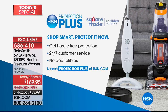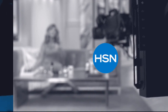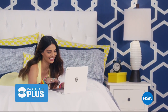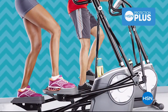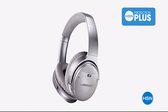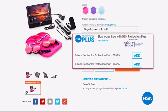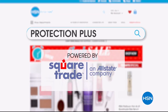Worry about one less thing with our Protection Plus plans at HSN. Computers, printers, cameras, fitness equipment, and even jewelry can be covered with a plan that offers repair or replacement should a failure occur. Portable electronics have accidental damage from handling, covering unintentional mishaps like everyday drops, spills, and cracked screens. Easy to add at checkout — search Protection Plus at hsn.com.